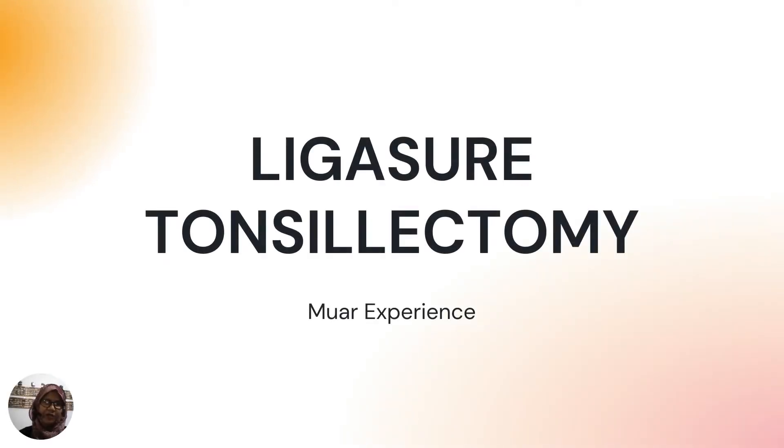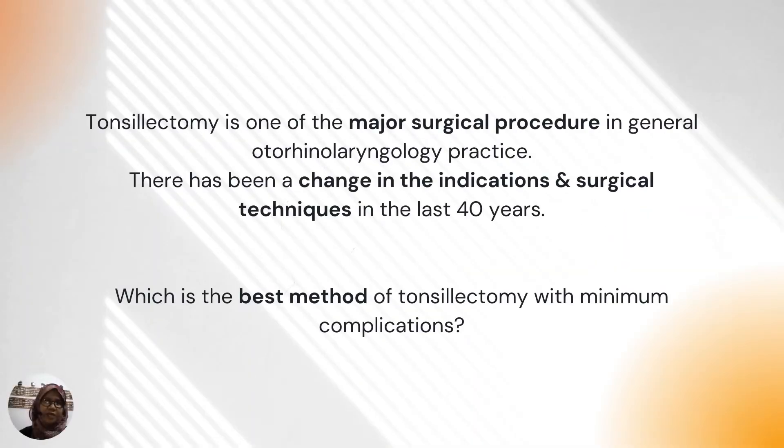Assalamualaikum and a very good morning. Welcome to our virtual live demonstration of ligature tonsillectomy. My name is Dr. Sitiha Limah Tun Sahab, one of the ENT surgeons in Hospital Pakar Sultanah Fatimah Muar. As we know, tonsillectomy is one of the commonest surgical procedures in general ORL practice.